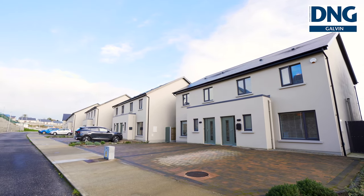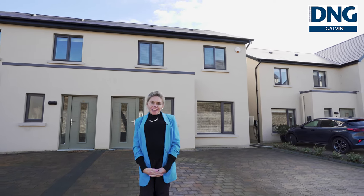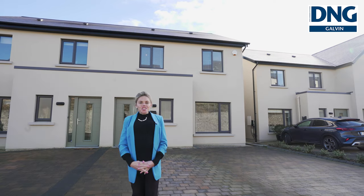If you'd like to make this property your home, get in contact with me, Michella Gallivan at D&G Gallivan. I'd love to show you around.